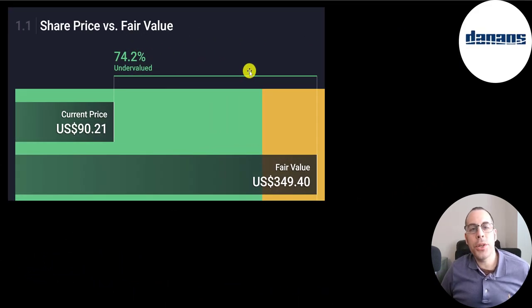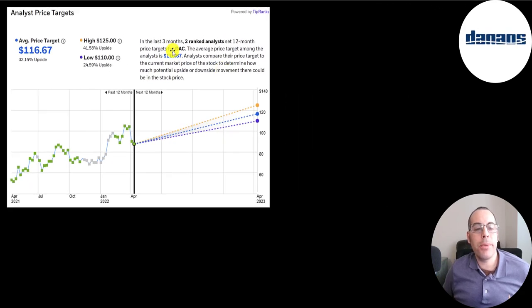The website Simply Wall Street has a very different valuation at $349, saying the stock is 74% undervalued. Two analysts have priced this stock — one at $110 and another at $125.